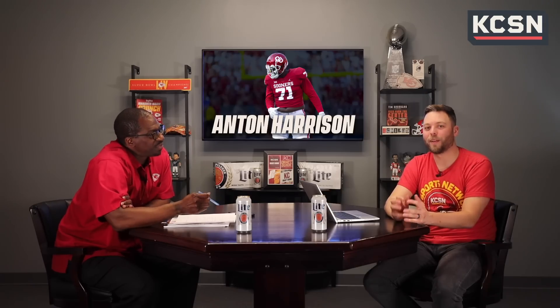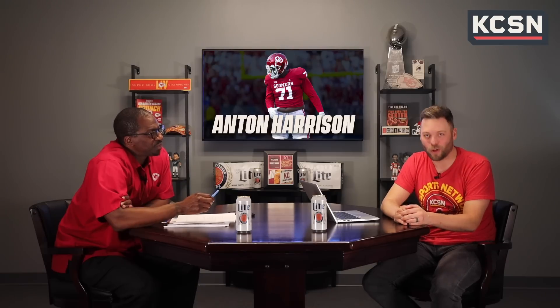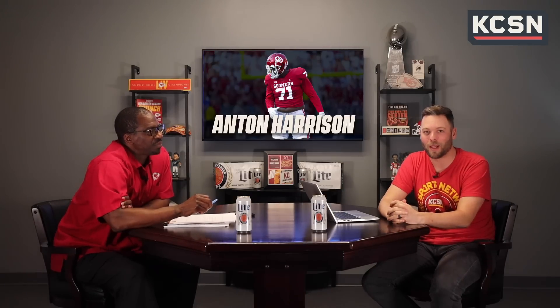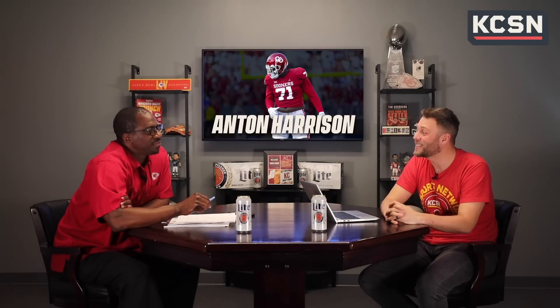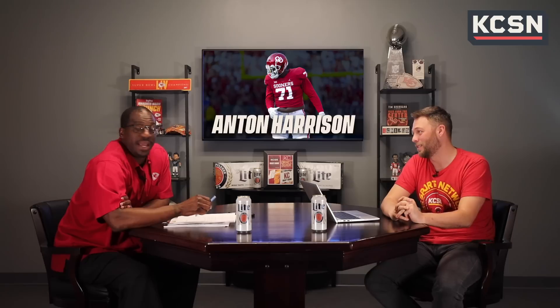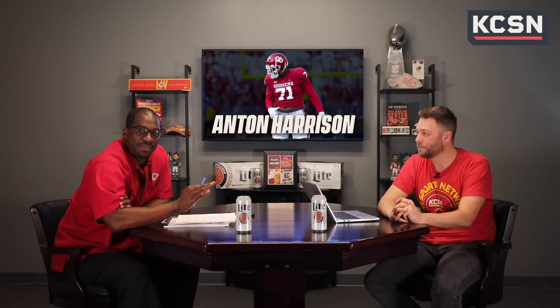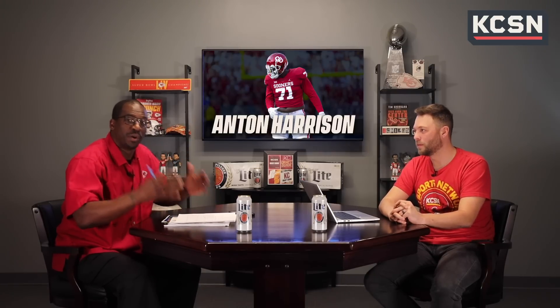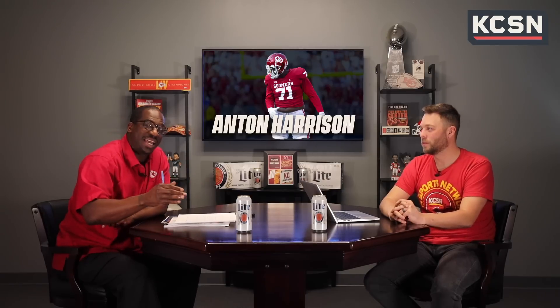It takes a special talent for a freshman offensive lineman to see the field — Anton Harrison did it at Oklahoma. My name is Kent Swanson, this is my guy Sean Barr, and we're about to break down Anton Harrison out of Oklahoma, presented by Miller Lite. One of the youngest prospects in this draft, he's a coach's dream — something you can work with. He has a lot of skills and technical foundational things, and I would love to see which coaching staff is going to take and mold him into a possible Pro Bowl offensive tackle.